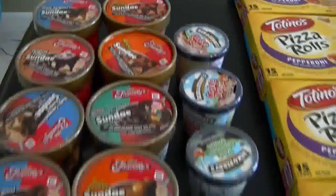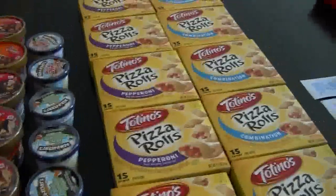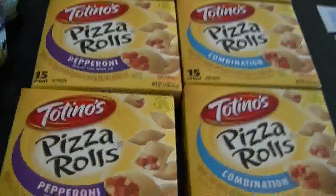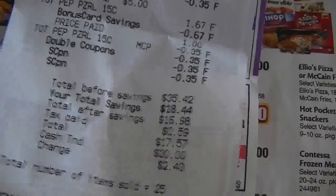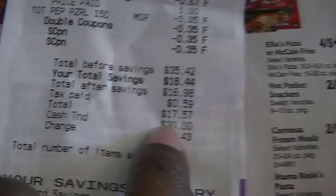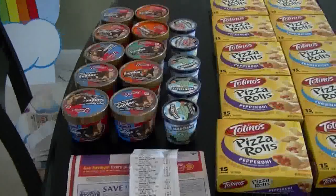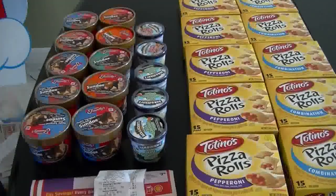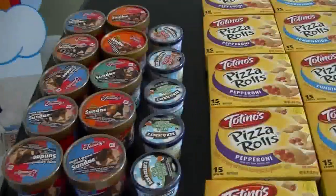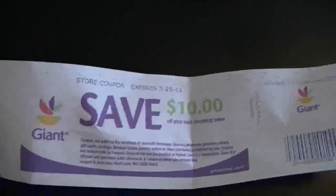After my Totino's coupons, my total was basically $25 and some change, with a balance of $17.57 as shown on my receipt. My total after coupons was $17.57, and I got back the $10 coupon, so I basically paid $7.57 for all of it. Each item cost me 30 cents — that is a great price.